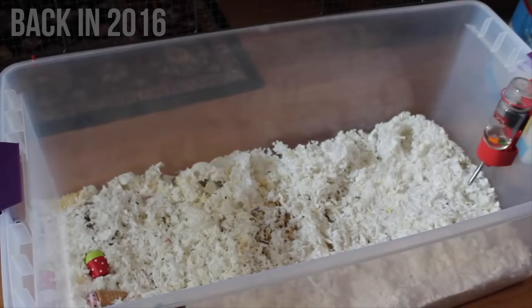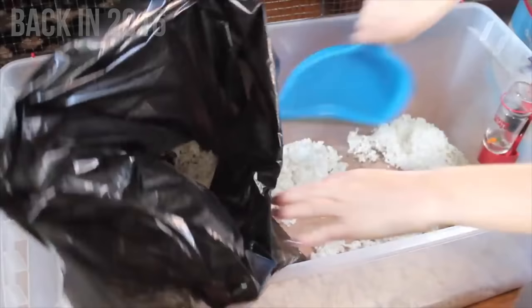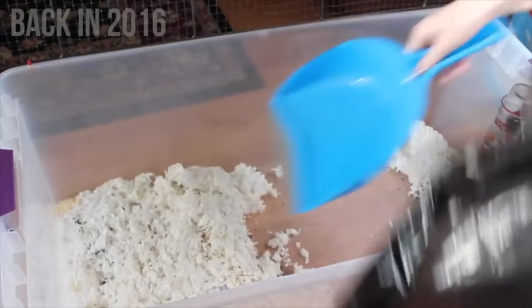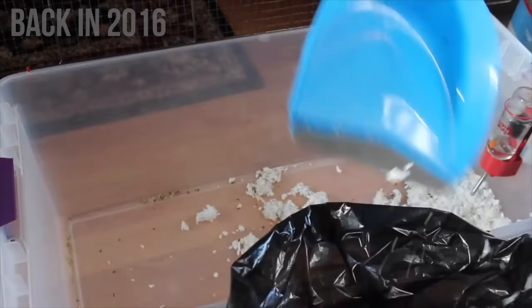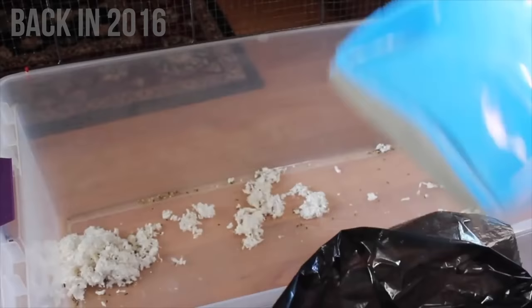The reason many would suggest replacing all of the bedding once a week, or sometimes even more, was due to the size of the hamster cages back then. These cages with 100 to 300 square inches of floor space would become soiled much quicker because of the lack of space. So once people started using larger enclosures, it was found that they take a lot longer to become soiled.